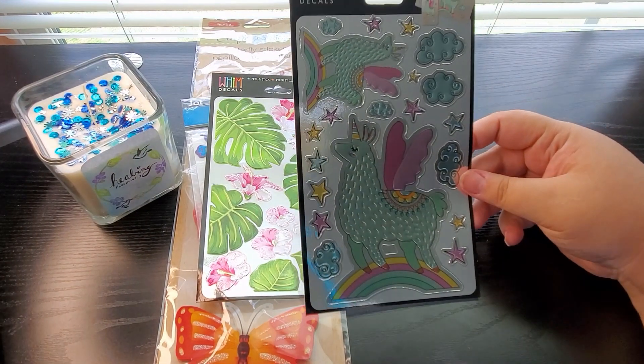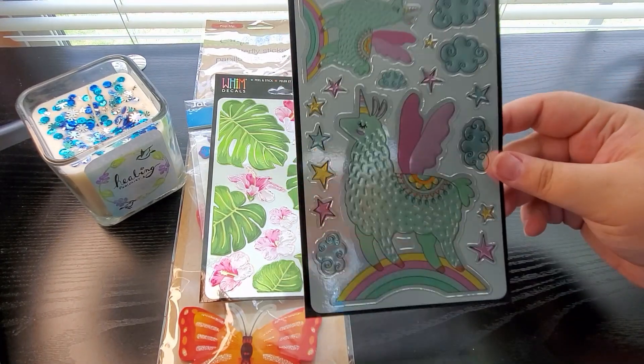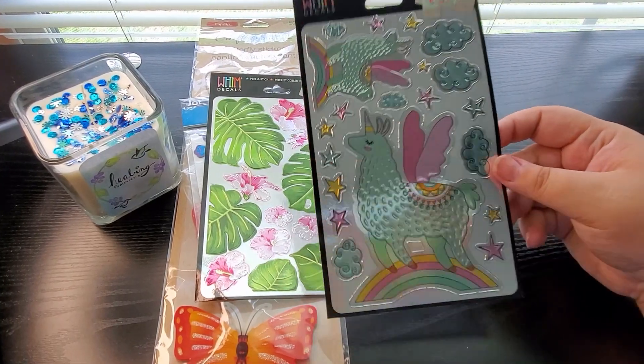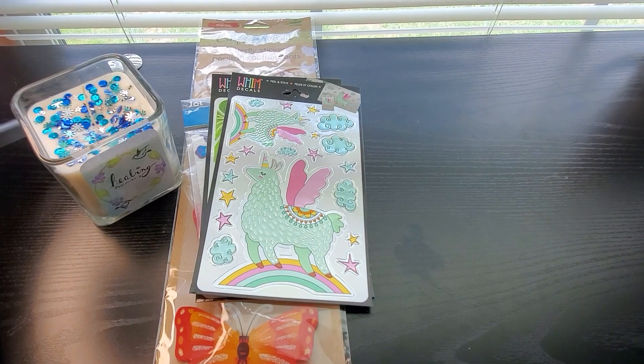Oh, I love this one with the llama on the rainbow and the clouds and the stars — she's a teal color, she's a unicorn! I thought that one was so stinking cute, so of course I had to pick it up.